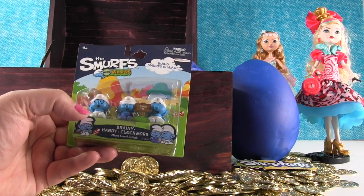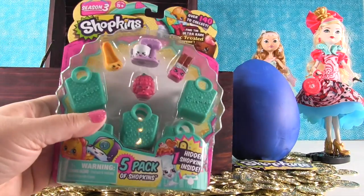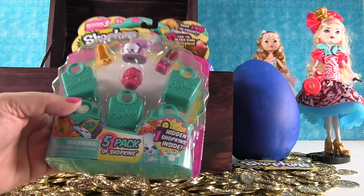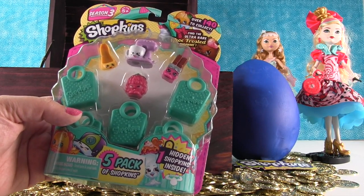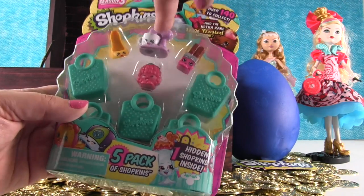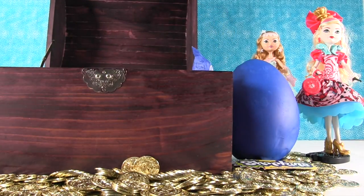We have some Smurfs from the Micro Village. And last but not least, we do have Shopkins after all. The best five pack ever. Look at that five pack — it's made for me. I love raspberries, I love Wanda Wafer, that's like my KitchenAid mixer, and I love high heels. So perfect.